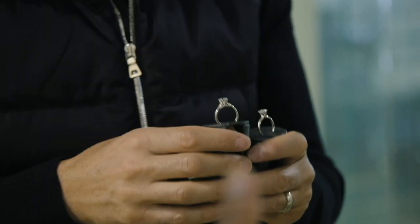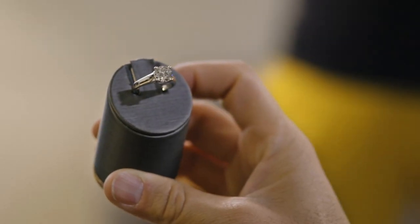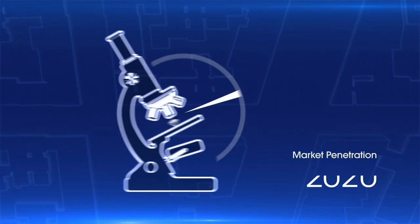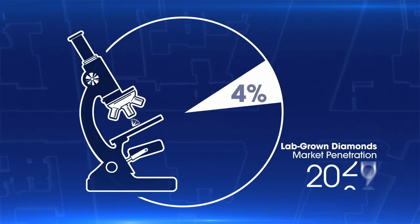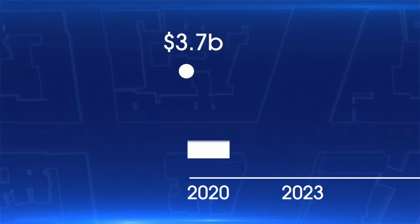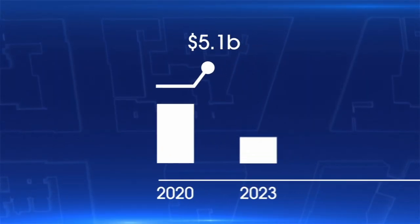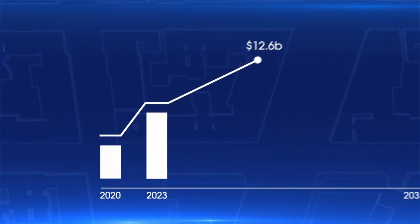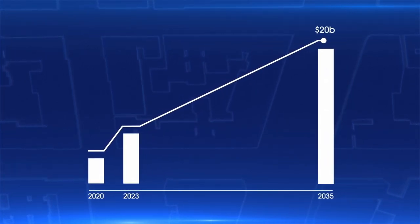Aesthetically, with my eye, I can't tell the difference. By some accounts, lab-grown diamonds will claim over 7% of the global diamond jewelry market in the next 15 years. Currently generating $3.7 billion in revenue, lab-created diamond jewelry sales are predicted to more than double by 2023 and grow to almost $20 billion by 2035.